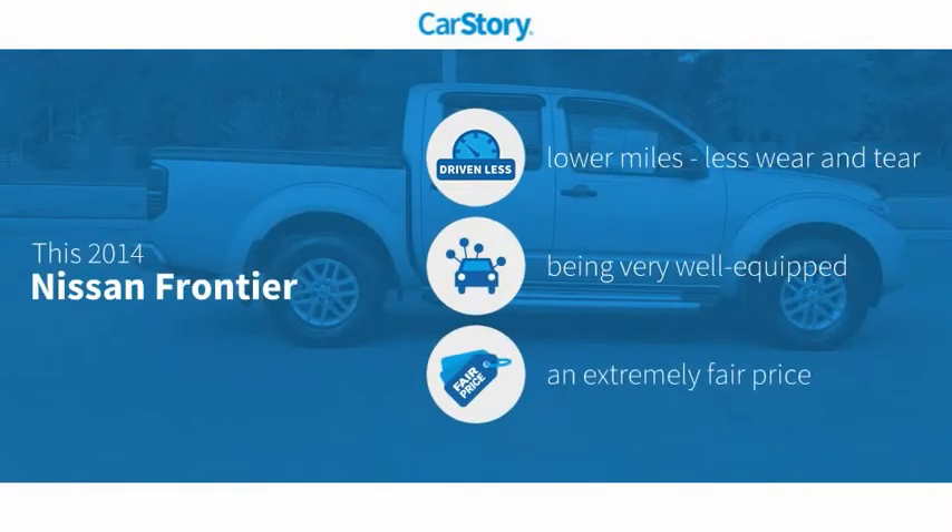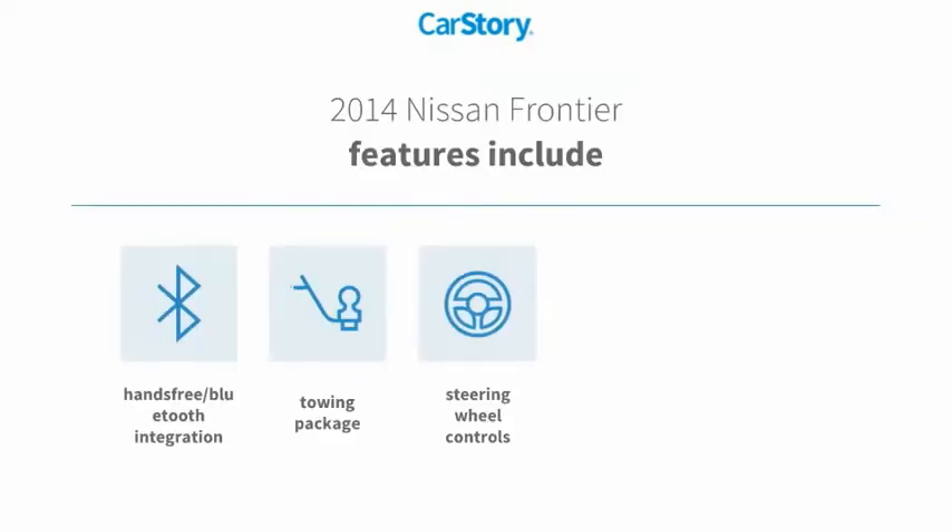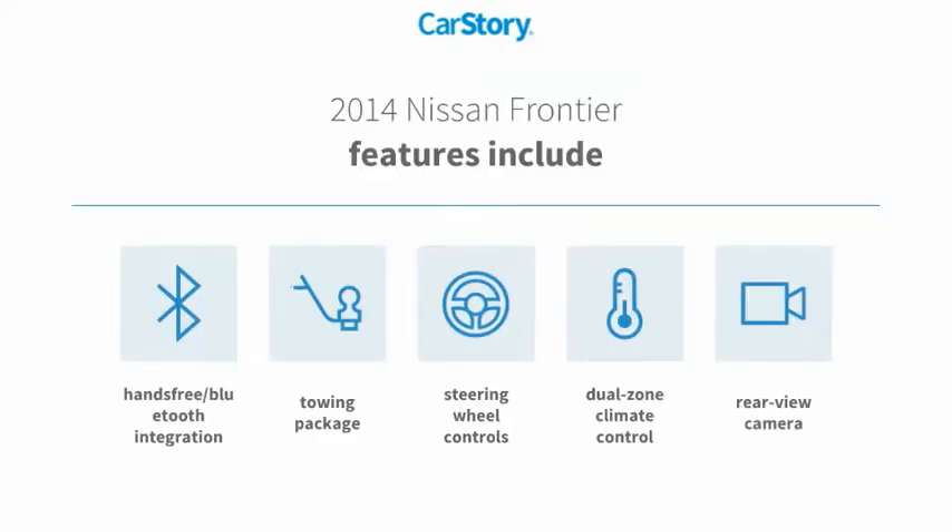CarStory research indicates this vehicle as having lower miles with less wear and tear, loaded with features, and a fair price. Features also include rear view camera, towing package, steering wheel controls, and hands-free Bluetooth integration.